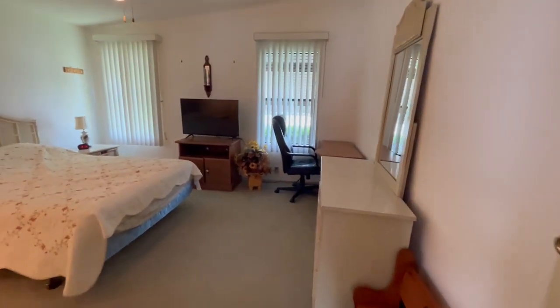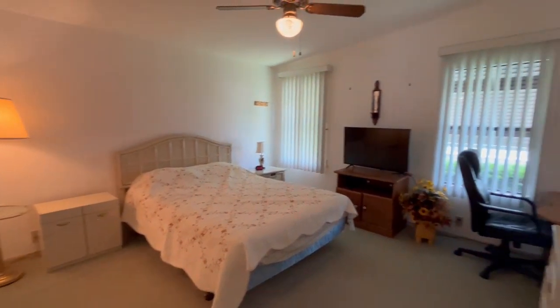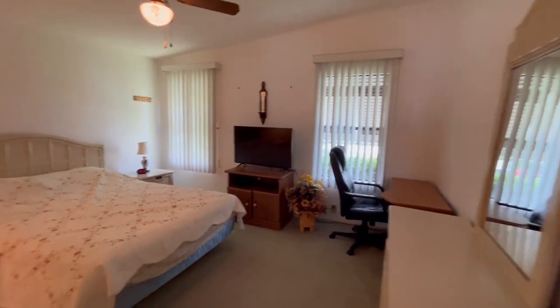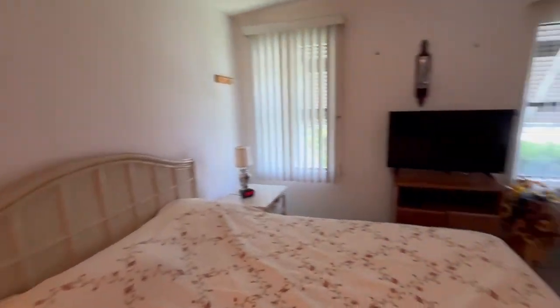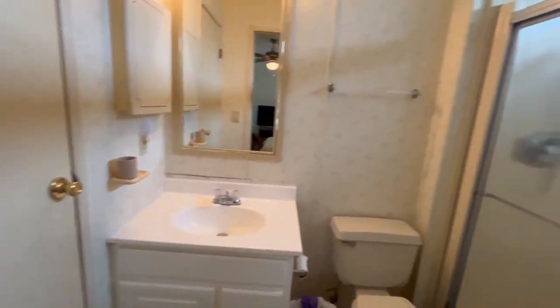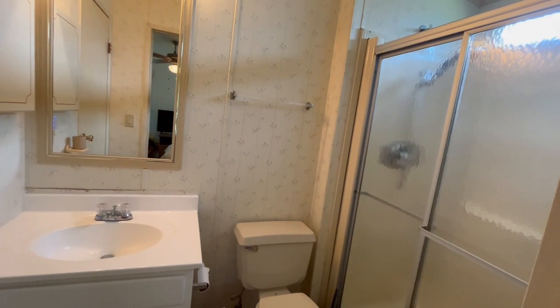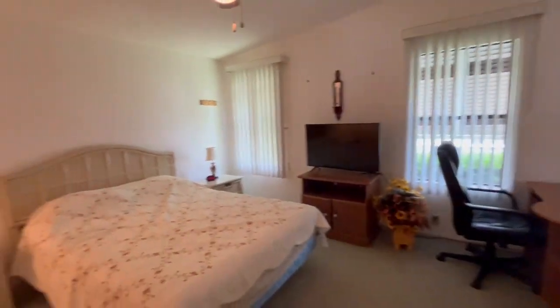Now we're going back down the hall and into the master bedroom. Again, this is just a very well-kept, clean house in very good shape. Here's the master bath, and I'll show you the walk-in closet.